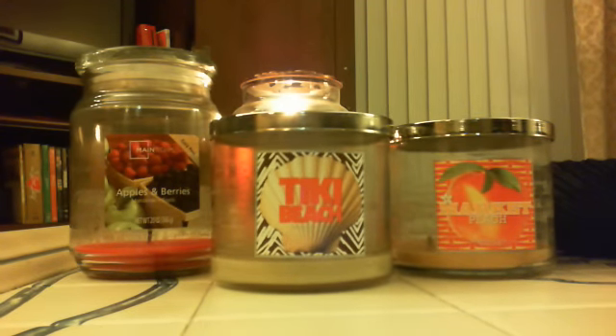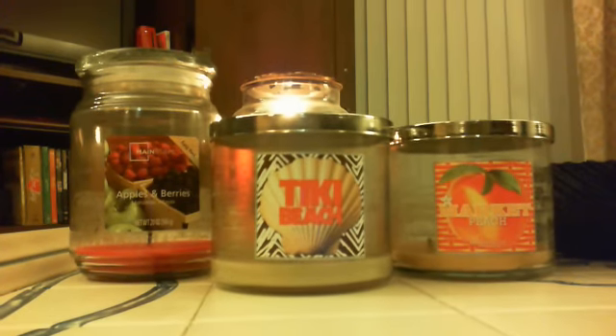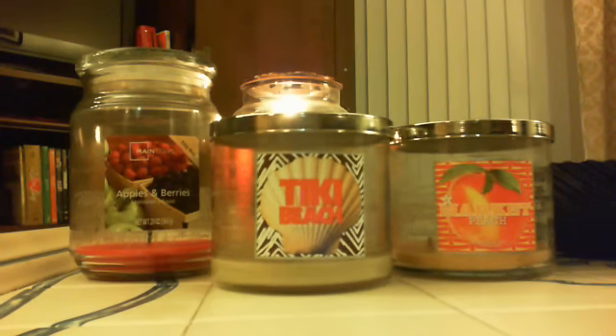Hey everybody, Jason here for this week's edition of Weekly Highlights. This week I'm kind of doing the fall Yankee scent reviews because I had a chance to try all six of the new fragrances in tart form this week.